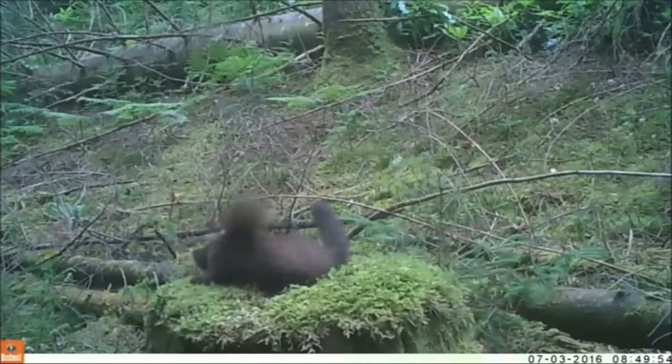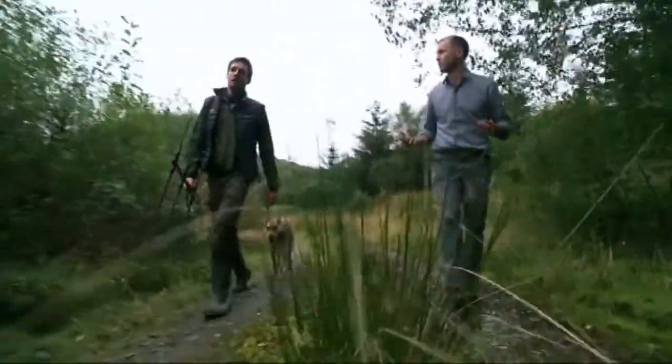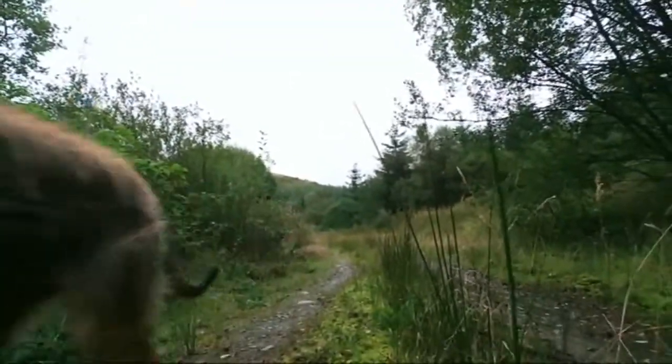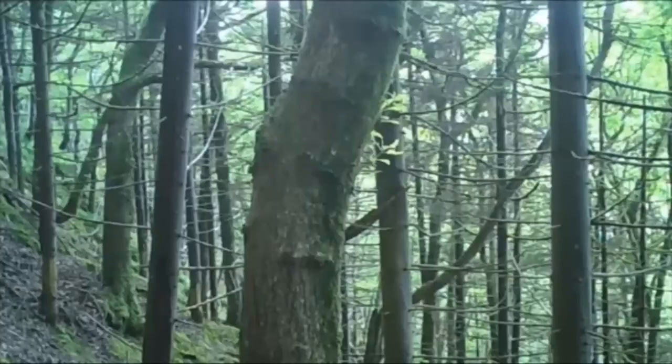Reintroducing pine martens isn't just about bringing back an iconic woodland predator. Ecologists see them as a keystone species, one that could bring wider benefits to the environment. It's mainly to do with building more robustness into our wider ecosystems, and that includes having predators — predators are an important part of our ecosystems. We need to see how we can reduce our costs by reintroducing natural processes to do that for us and to do it in perpetuity.